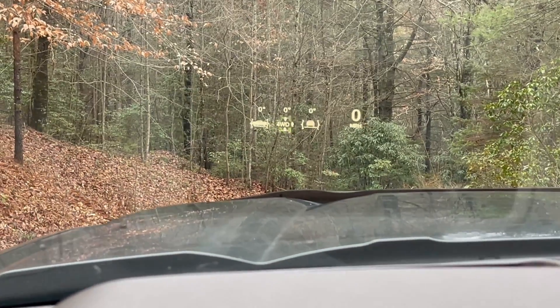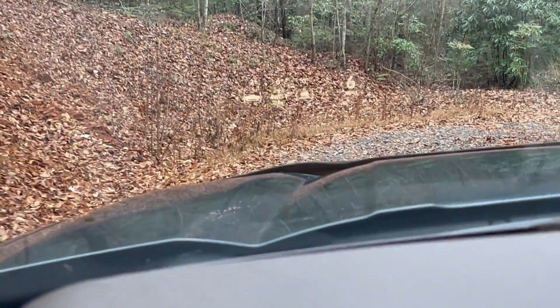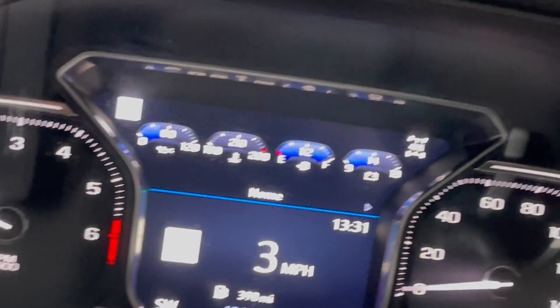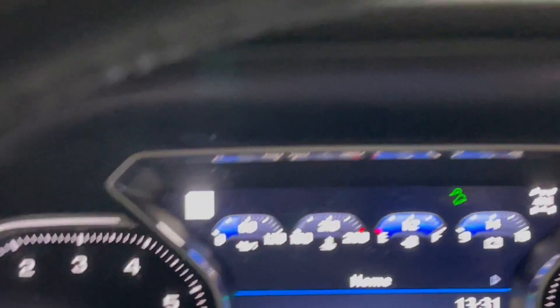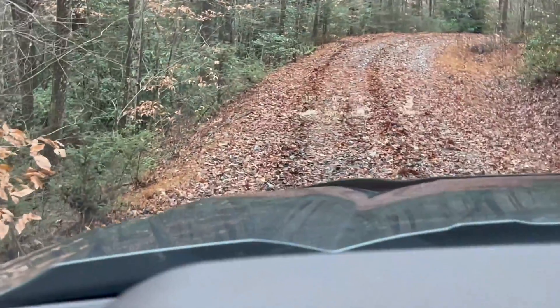I've included some more head-up display to show the incline. We can go down to a 16-degree slope with this descent control active. You can see my feet are completely off the brake and the descent control is active — right now we're at about a 15-degree incline.